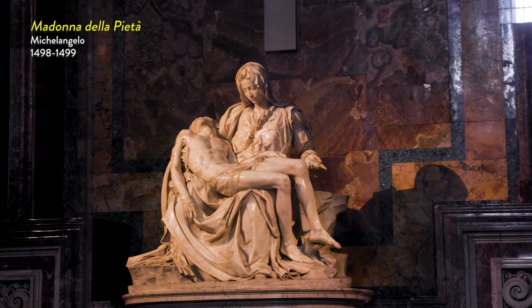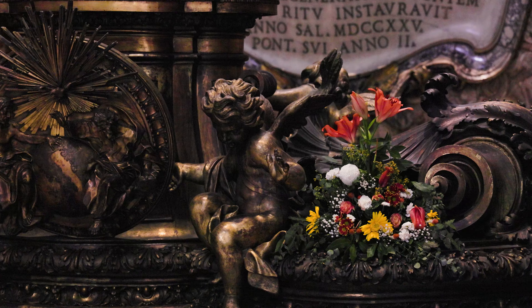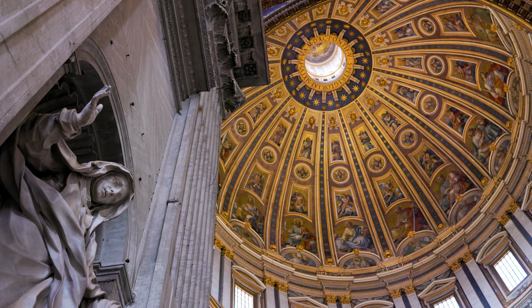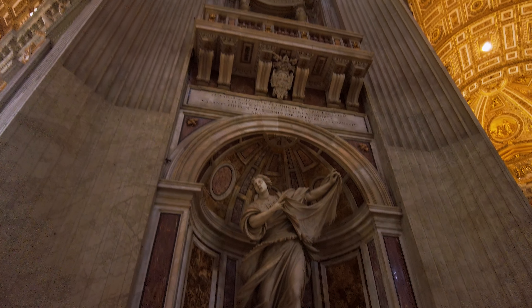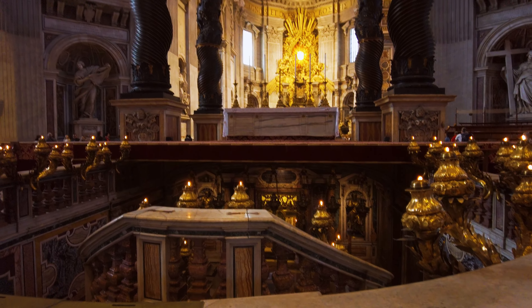Behind me is one of my most favorite sculptures in St. Peter's — the Pieta, done by Michelangelo between 1498 and 1499. This is actually the fifth or sixth time I've been to Rome, and every time I come to St. Peter's it absolutely knocks my socks off. It took about 120 years to build, from 1506 to 1626, and all the different architects who worked on it included Michelangelo himself.